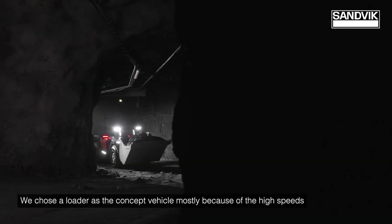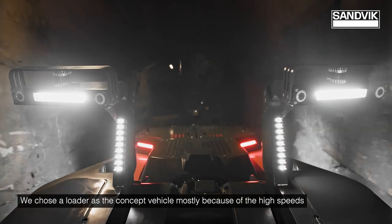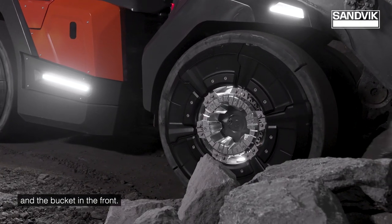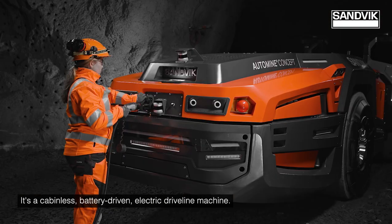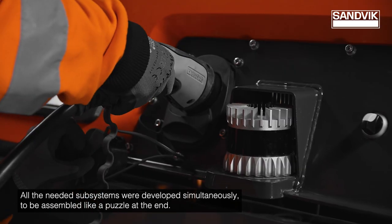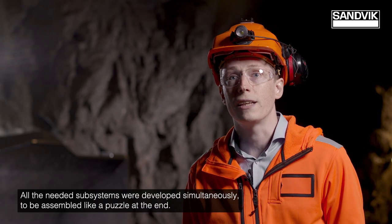We chose a loader as the concept vehicle mostly because of the high speeds and the bucket in the front. It's a cabinless, battery-driven electric driveline machine. All the needed subsystems were developed simultaneously to be assembled like a puzzle at the end.